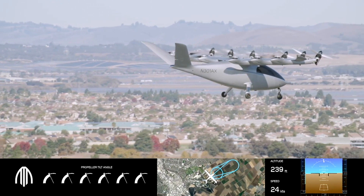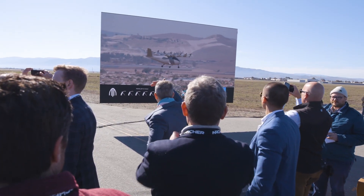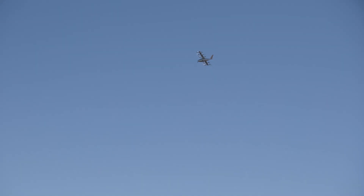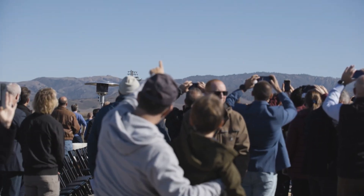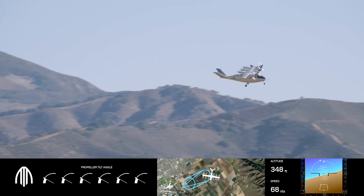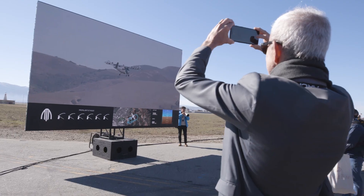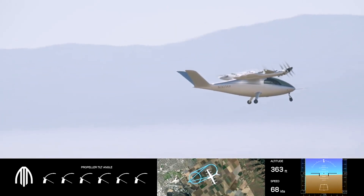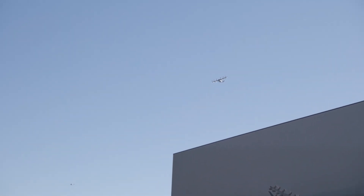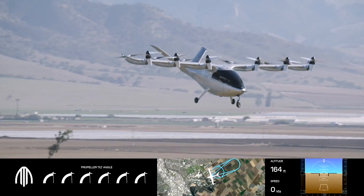We're not fully through transition. What does that mean? It means the vast majority of the lift we need to fly is being generated by the wing — we're flying right now just above the stall speed of the aircraft. But you can see that the tilt propellers are not completely forward. If you look at the bottom left of the screen, you can see they're about 25 or 30 degrees. Once we fly roughly 20 knots faster, those tilts will be locked in the fully forward position at 90 degrees.